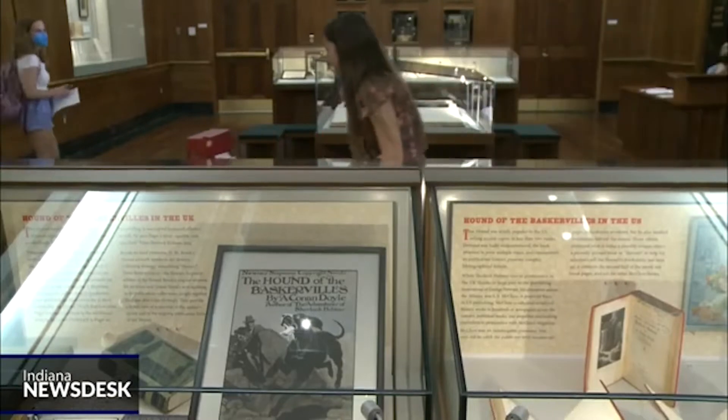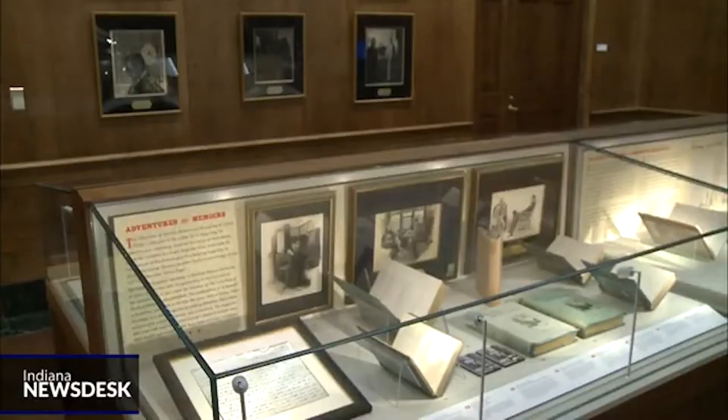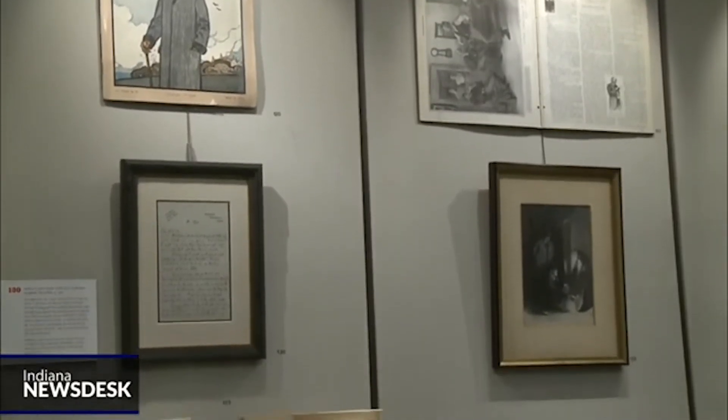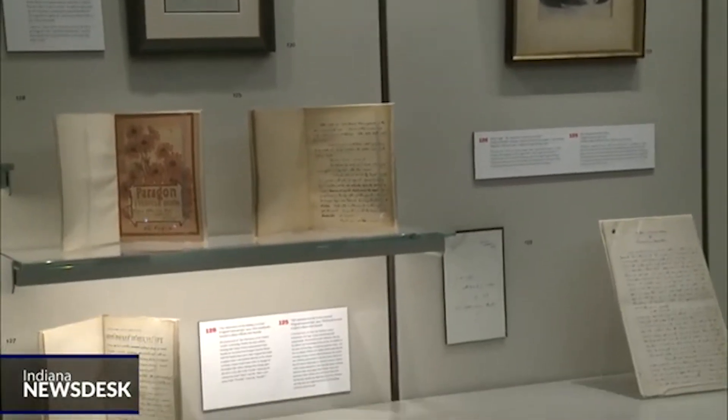Associate Director of Lilly Library and Exhibit Coordinator Erica Dowell says after seeing a similar exhibition in New York, she knew she had to bring it to the Midwest. It showcases what is probably three or four decades of collecting important books about Sherlock Holmes.